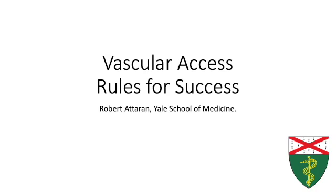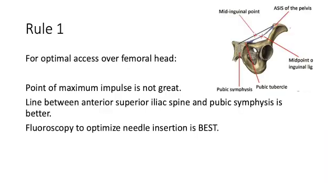Hi everyone, this is Rob Adderan. In this talk we are going to discuss vascular access rules for success. Rule number one: for femoral access, the point of maximum impulse is not a great choice for your access site. You can palpate the anterior superior iliac spine, the pubic tubercle, and the line that approximates them is better, but not ideal.